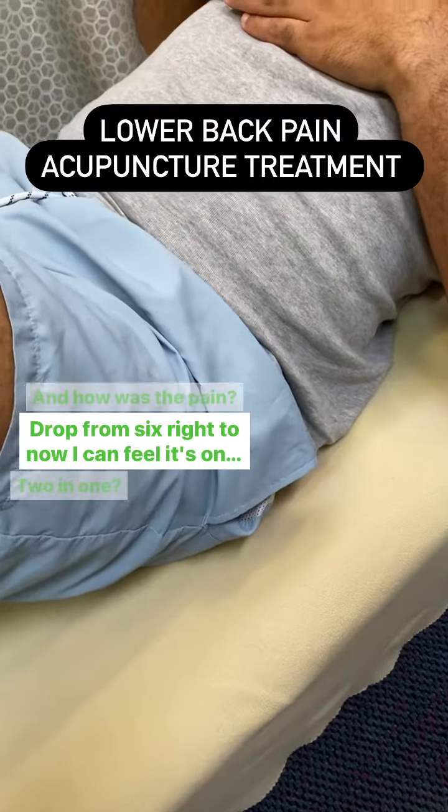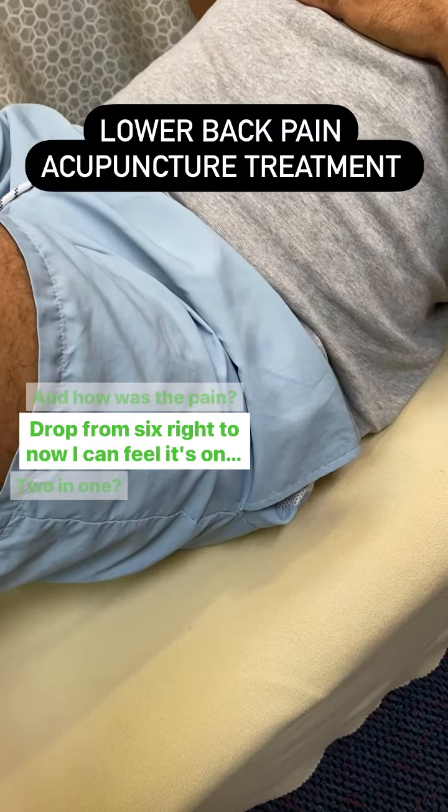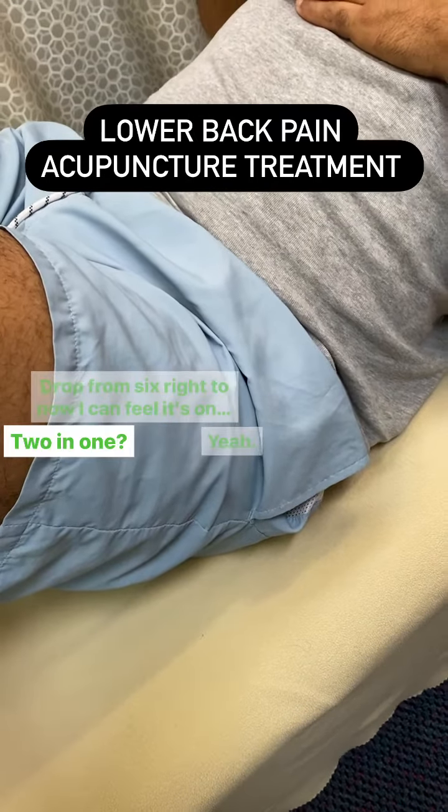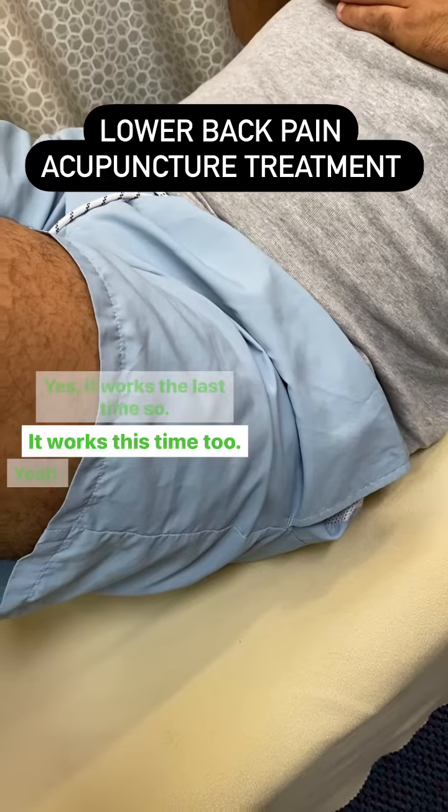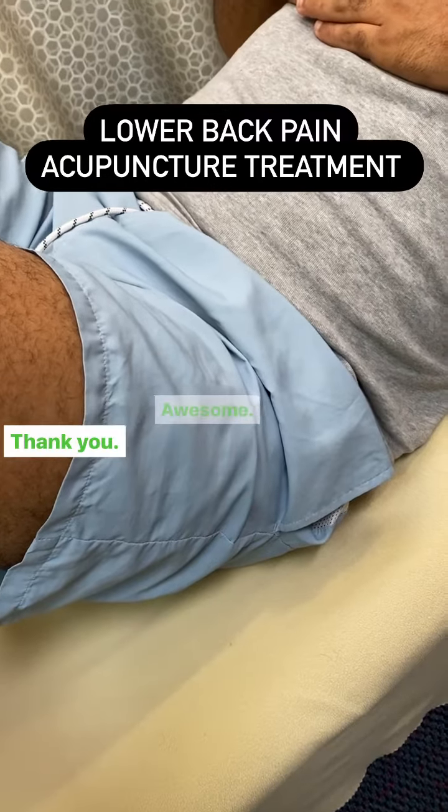The pain dropped from 6 right down — now I can feel it's only 2 or 1. Are you happy with the treatment? Yes, it worked last time, and it works this time too. Awesome, thank you.